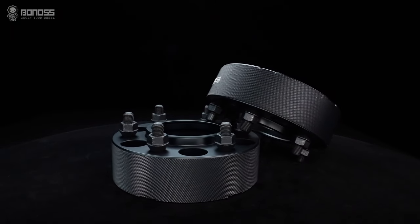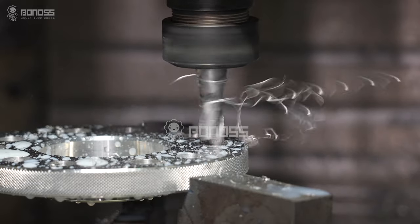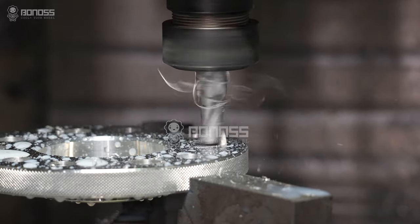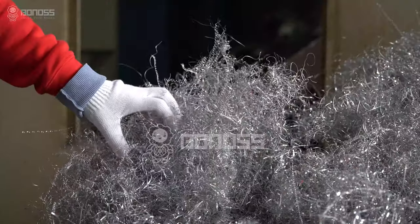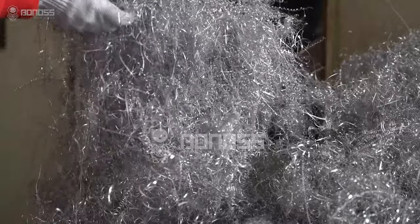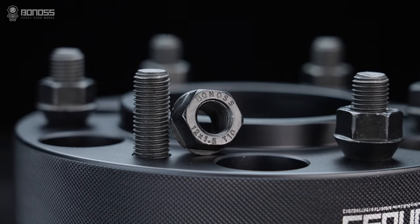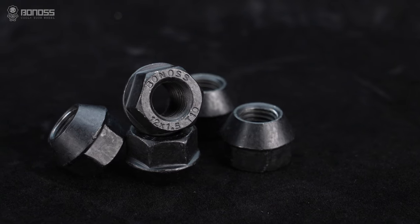Boners wheel spacers are all forged. The manufacturing process of forging makes the internal structure of the spacer denser and firmer. The material used is an aluminum alloy with many outstanding characteristics. The lug nuts use 40-chrome material through a continuous forging process.